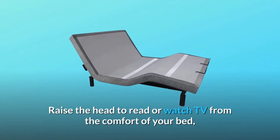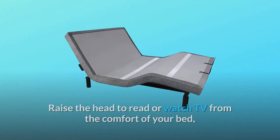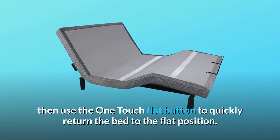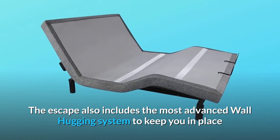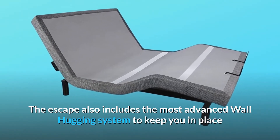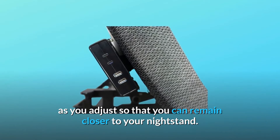Raise the head to read or watch TV from the comfort of your bed, then use the one-touch flat button to quickly return the bed to the flat position. The Escape also includes the most advanced wall-hugging system to keep you in place as you adjust, so that you can remain closer to your nightstand.